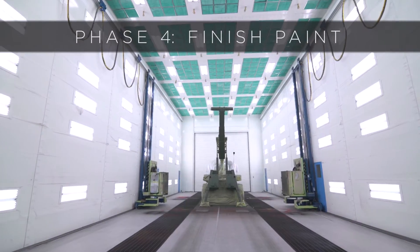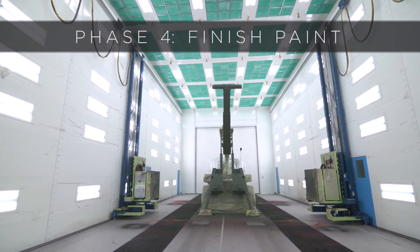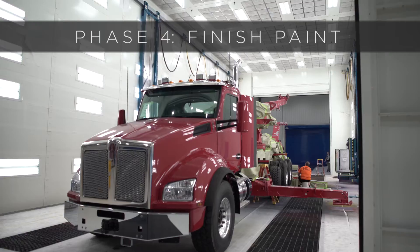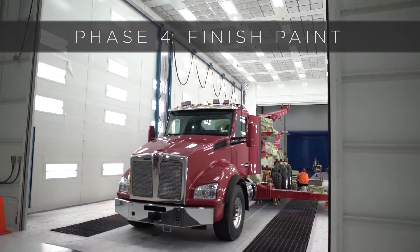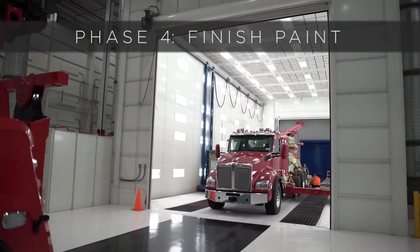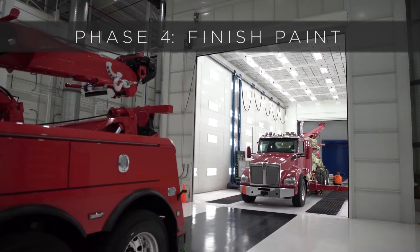This first paint booth is 75 feet long, 35 feet wide, and 35 feet tall. It's a double down draft paint booth that allows us to put a 1075 five-axle rotator in this paint booth with the outriggers fully extended, the boom all the way extended, and be able to shut the door in front and behind the truck.